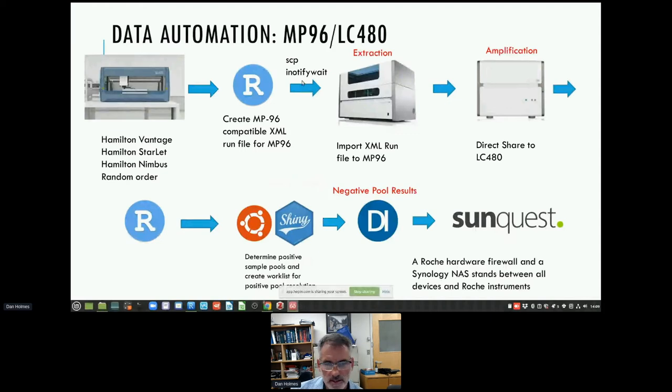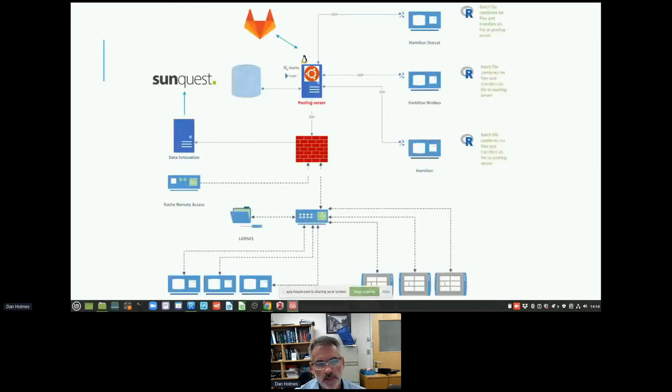iNotifyWait would look for the MP96 XML file and move it to a shared folder on network-attached storage. The chemical extraction would occur, then samples and files go over to the amplifier. Then an R script for post-processing, then to a Shiny app hosted on Ubuntu, then to a middleware owned by SunQuest called Data Innovations, and then out to the lab information system and the electronic health record. That's the general data flow.